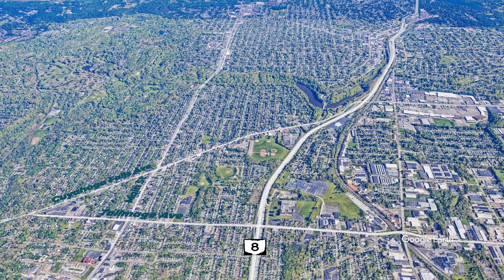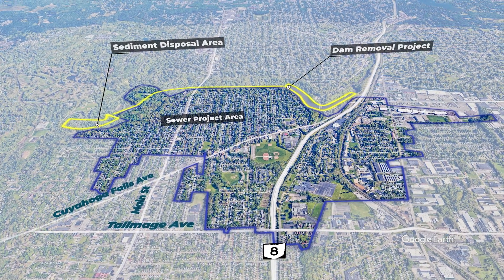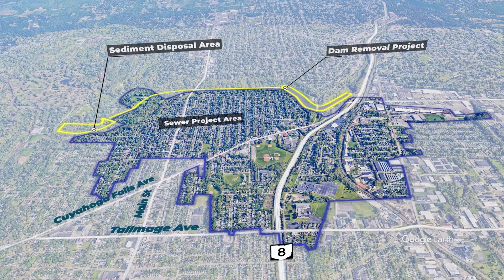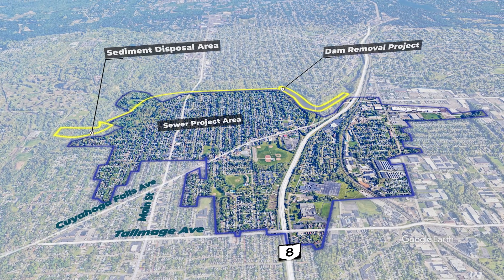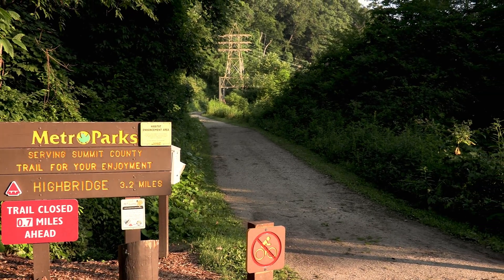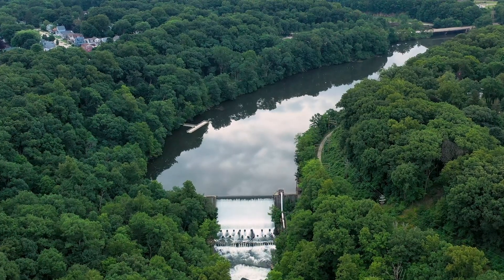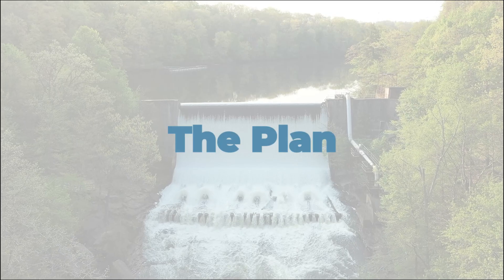Meanwhile, the City of Akron's ongoing sewer system upgrade requires construction work in the same area. While both projects are being carefully planned and coordinated to minimize disruptions to the public, there will be park and trail closures over the next several years. Although the result will be worth it, taking down a dam this big isn't easy.